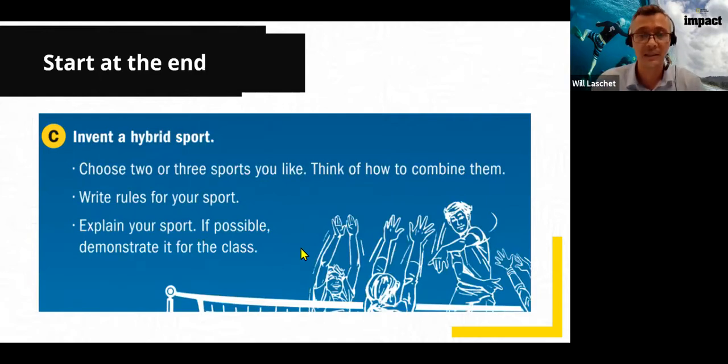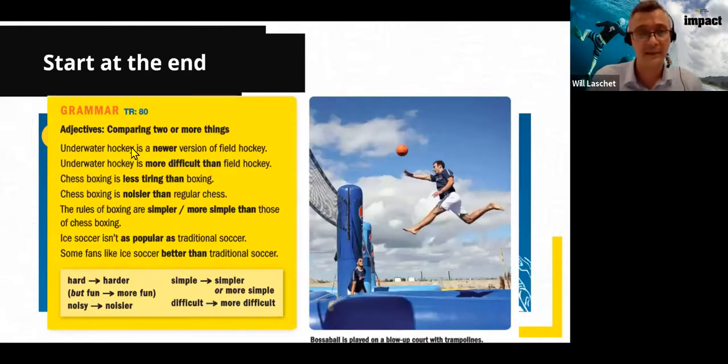Here is an end-of-unit task from IMPACT, our secondary program. This unit is called 'Mix and Match' — it's about making hybrids. The activity is that students have to invent a hybrid sport. There's a written element, but the biggest part is explaining the sport they've created to a group.